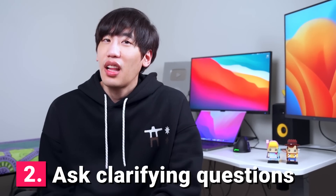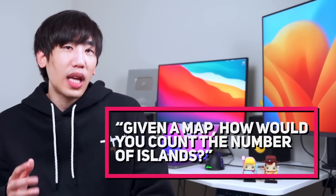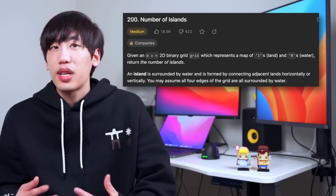Tip number two: ask clarifying questions. When you're given a problem, always begin by asking clarifying questions. Most coding interview problems are purposely vague, and your job as the interviewee is to clear the ambiguities by asking the right questions. Here's a question I got from a fan phone screen: given a map, how would you count the number of islands? Notice how I wasn't given the function signature. I tackled it by asking: is the definition of an island a piece of land surrounded by water? How about using zero and one to represent water and land? Can I view the map as a 2D array of zeros and ones? That's how I turned an open-ended question into a computer science problem.